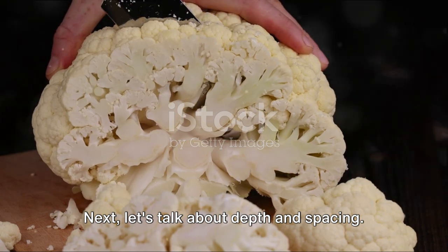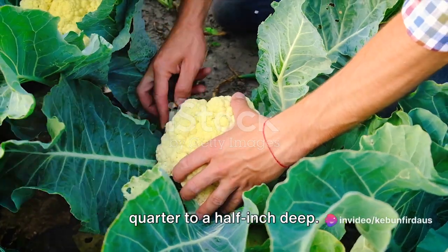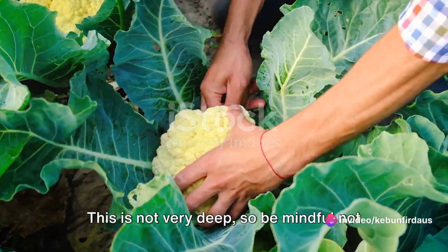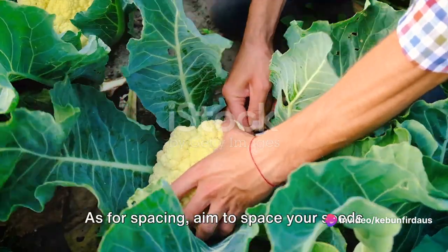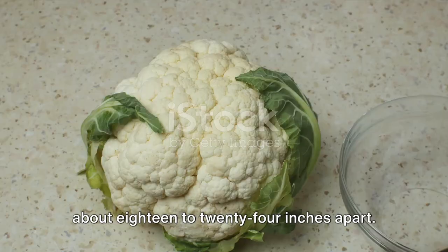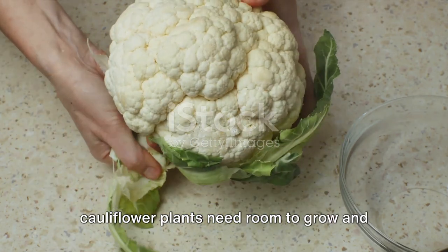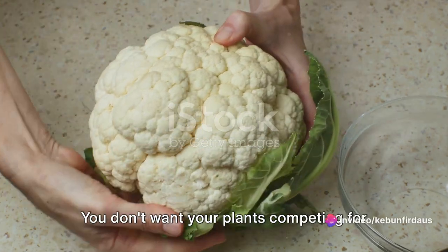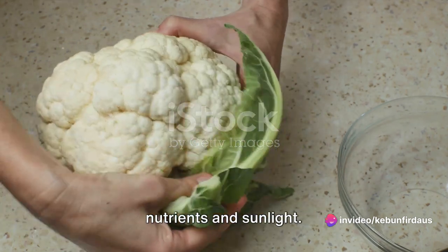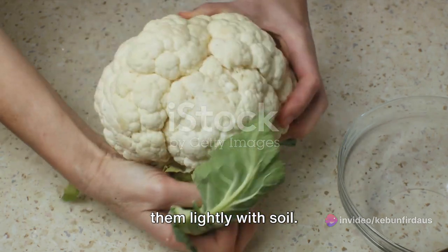Next, let's talk about depth and spacing. Plant your cauliflower seeds about a quarter to a half inch deep — not very deep, so be mindful not to bury them. As for spacing, aim for about 18 to 24 inches apart. Cauliflower plants need room to grow and spread out; you don't want them competing for nutrients and sunlight. Once you've planted your seeds, cover them lightly with soil.